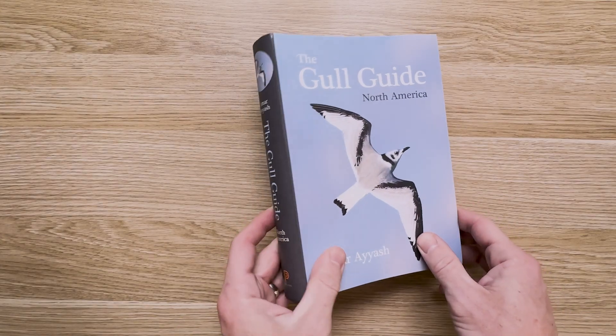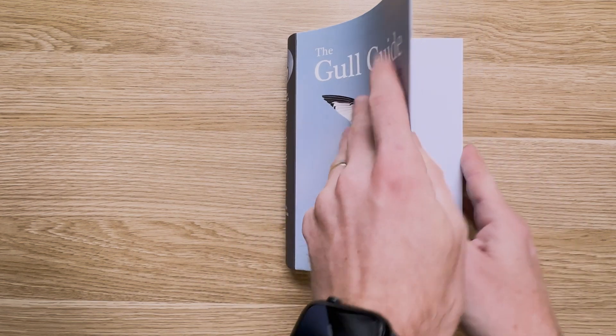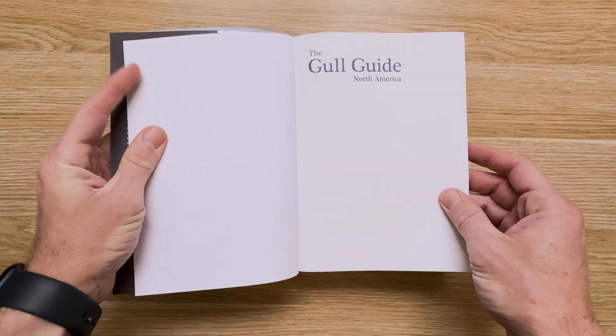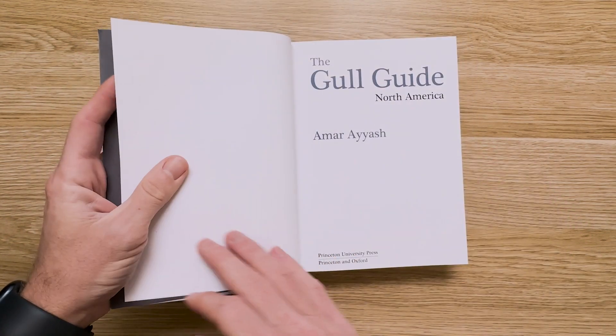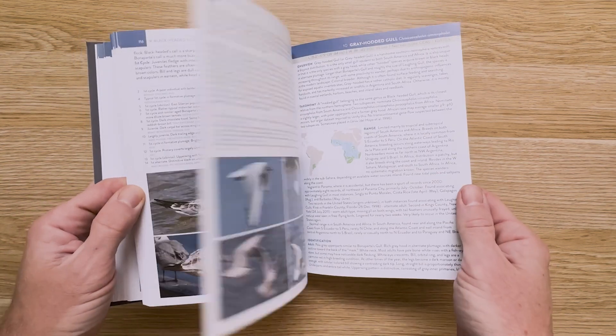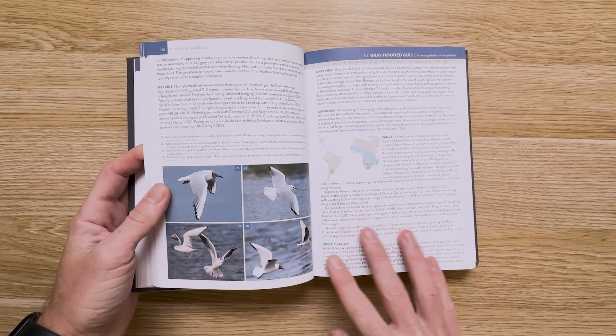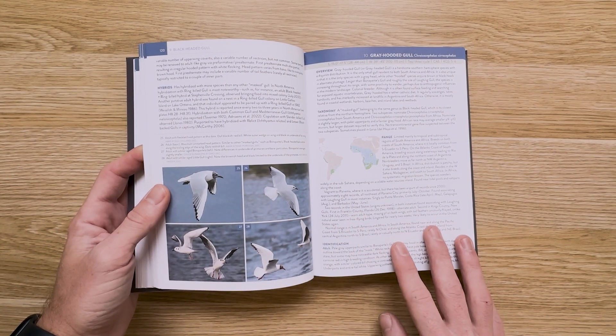Here it is — The Gull Guide by Amar Ayyash. This is a photographic guide to the gulls found in North America, published by Princeton University Press in November 2024. As Princeton's description reads, it's packed with the very latest research on field identification, updated taxonomy, current distribution trends, color maps, and helpful notes on natural history, aging, and molt.